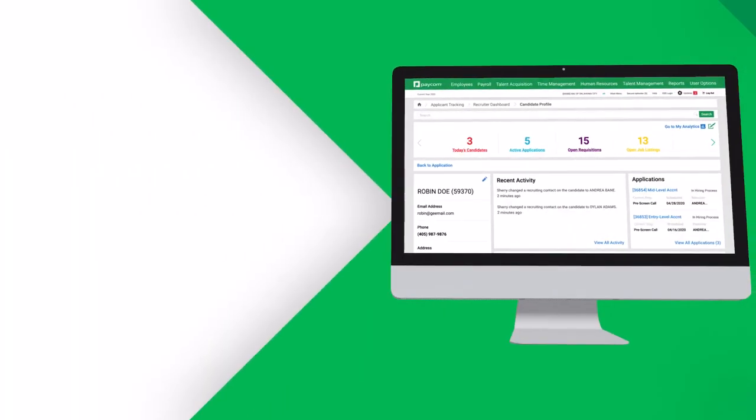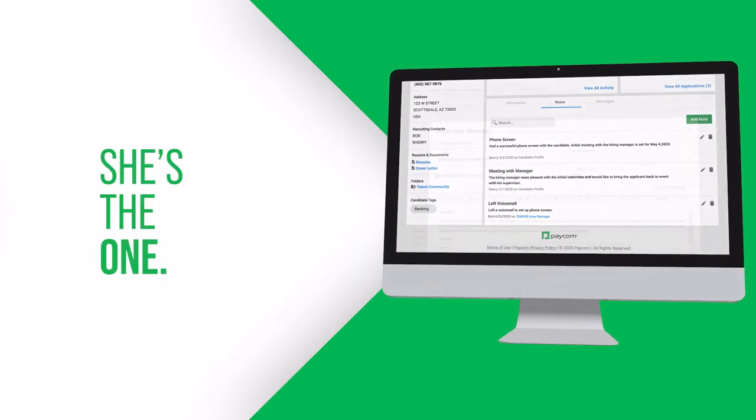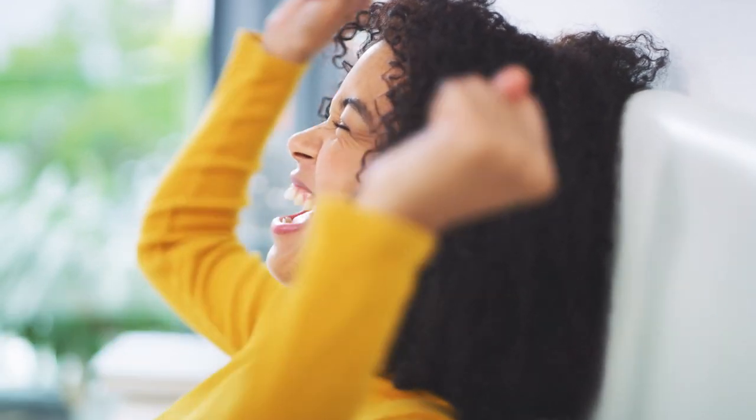Fast forward to tomorrow, where Sherry has a great talk with Robin. Afterward, communicating through their notes in Robin's candidate profile, Sherry and Bill agree — she's the one. So Sherry sends an offer letter, which Robin is all too happy to accept.